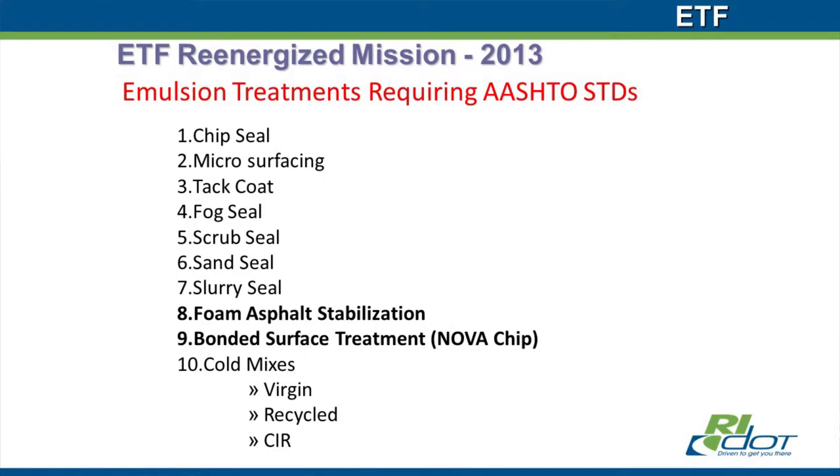There was a lot of work done from 2013 to 2014 to get everything set up, organized, get stakeholders involved, and get the subcommittees rolling. We also came up with a list of treatments to address. Not surprisingly, chip seal and microsurfacing are the two largest-volume emulsions placed — taking tack coat out of the equation. Those became the two test cases for generating these AASHTO-type standards, documents, and practices.